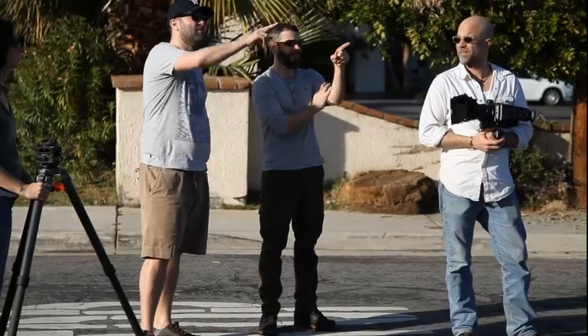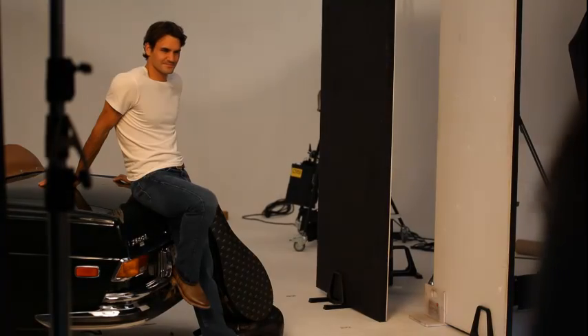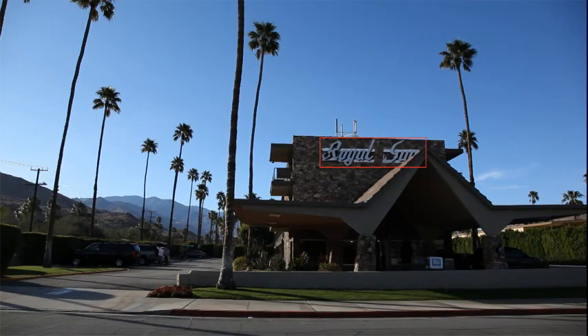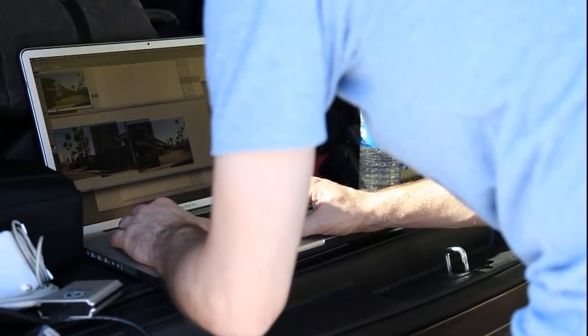We have now completed our second shot of the day, which is the vehicle in front of the hotel. This one is very complicated because we selected a location where Roger was lit right to left, but our location has the sun in the opposite direction. So we flopped the image and had to shoot everything in reverse — the signage in reverse — and then take the vehicle out and rotate it 180 degrees.